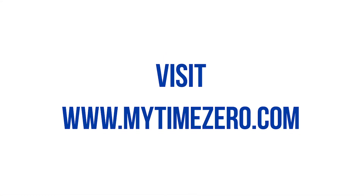For more information, visit www.MyTimeZero.com.